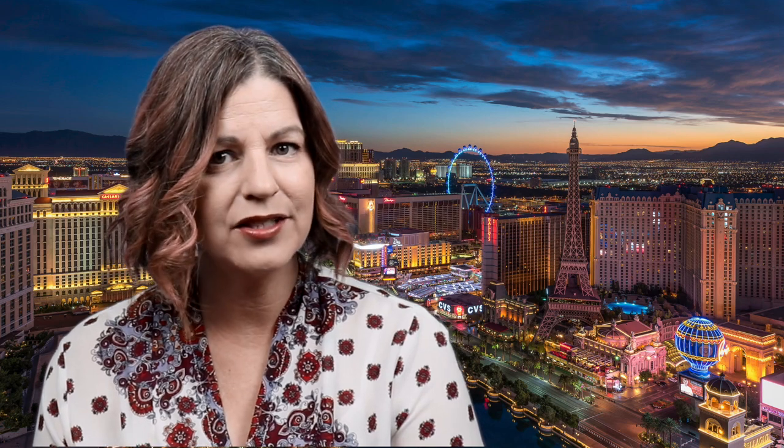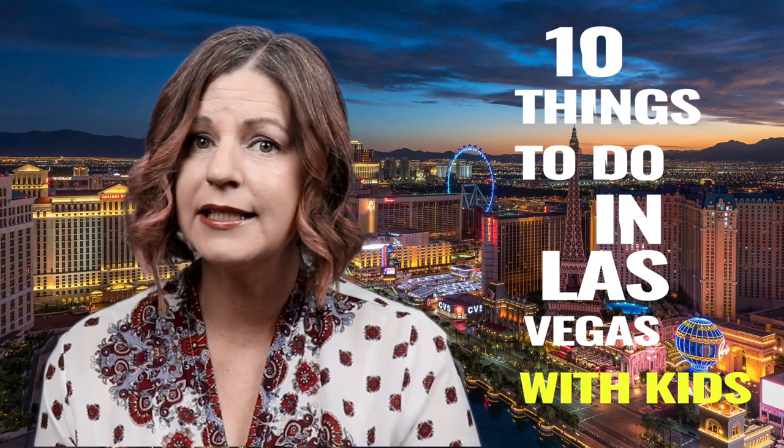It may surprise you to know that there are plenty of things to do in Las Vegas with your kids on the strip. In fact, it can actually be a fantastic place for a family vacation that may warrant longer than a weekend. Whether your kids are looking to go on rides, watch a performance, or hang out above the city, Las Vegas has something for everyone. Here are the top 10 things you can do in Las Vegas with your kids on the strip.